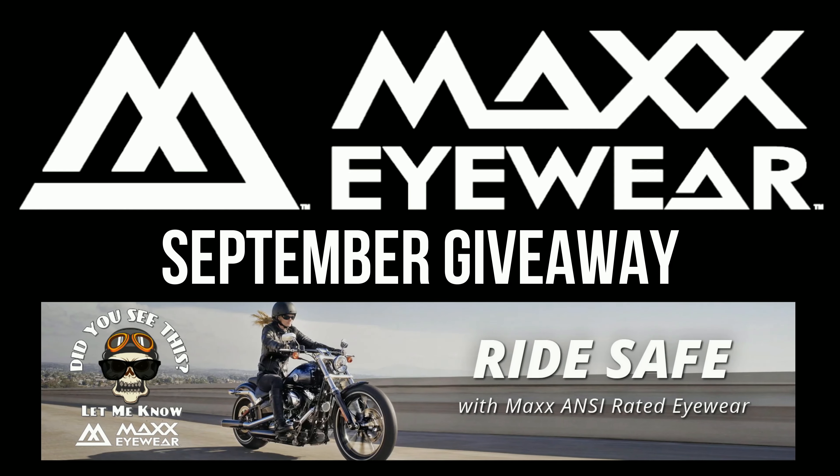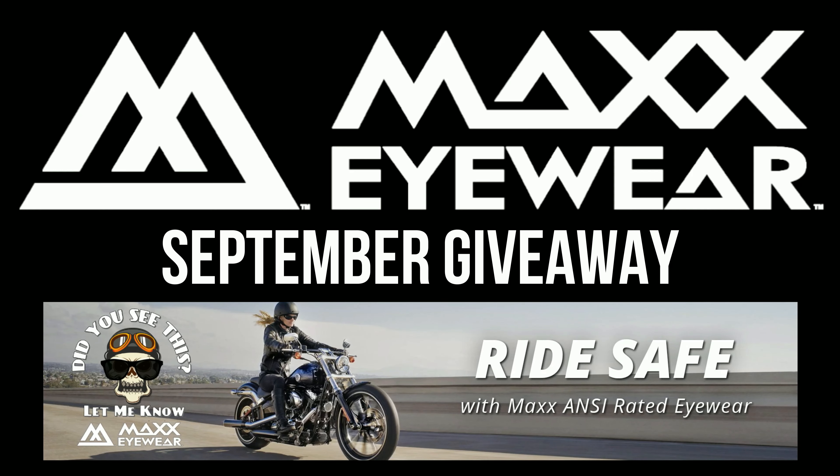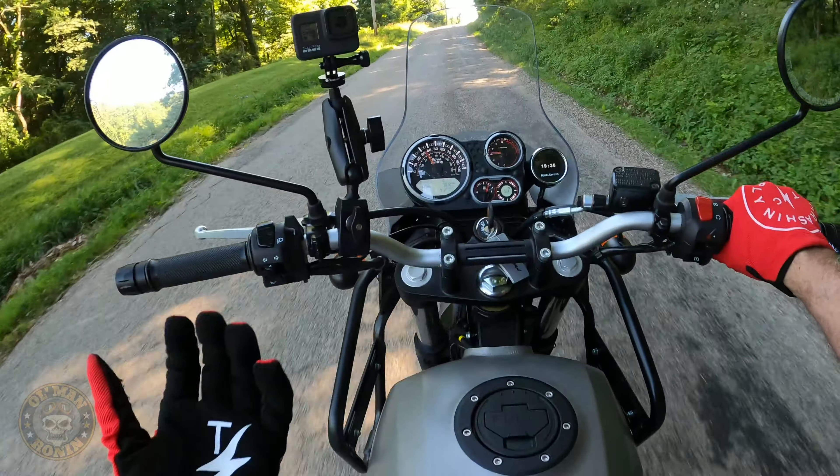It's time for another Max Eyewear motorcycle-specific sunglass giveaway from Old Man Ronin. All you have to do is be a subscriber, make a comment below on this video noting what time you saw the little Ronin roll by, and send me an email at oldmanronin@gmail.com to be entered for this month's giveaway.